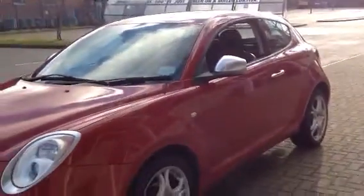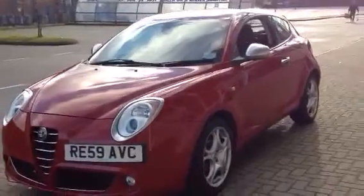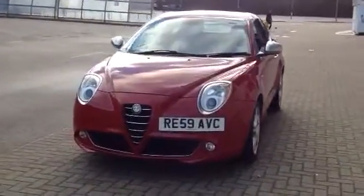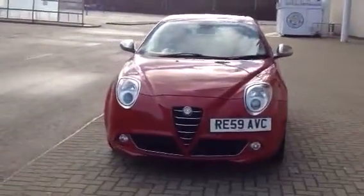Nice low mileage car for the year. And don't forget that for total peace of mind, every used car at Alfa has a thorough inspection and will come with a 12-month Alfa warranty.